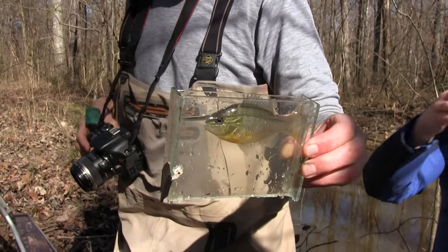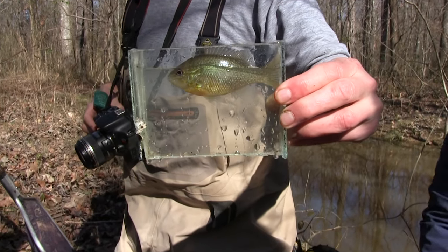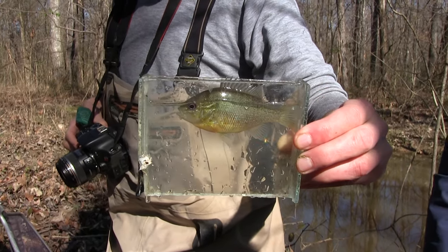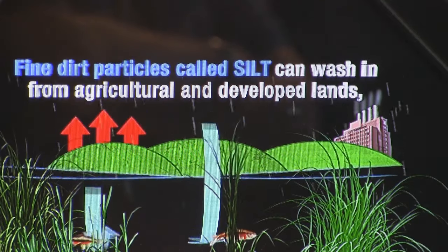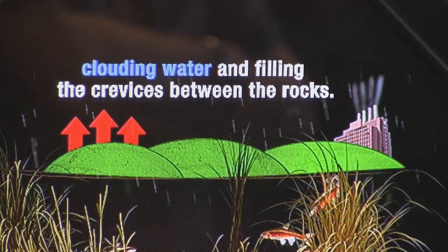Another problem is bass and sunfishes — or brim — are not native to the plateau. People bring them in and stock them in their fish ponds. We have a really wet spring, they get out of the ponds and into the streams. So now, not only do they have streams filled with dirt, they have predators that they didn't evolve with. It's the one-two punch.